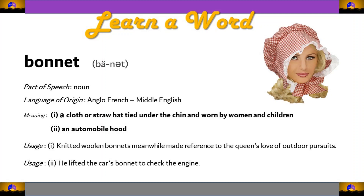Hello viewers! Welcome back to the series Learn a Word. Today, we chose a pretty simple yet mysterious word that you can add in your arsenal for enhancing your vocabulary. Today's word is bonnet, b-o-n-n-e-t, bonnet.